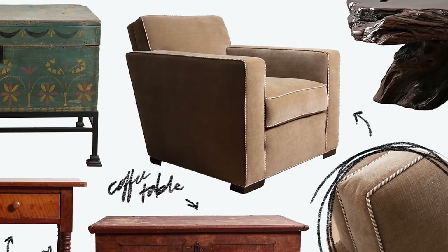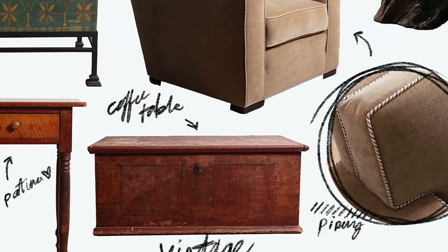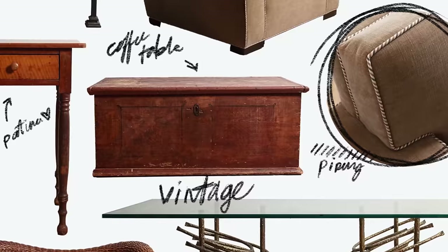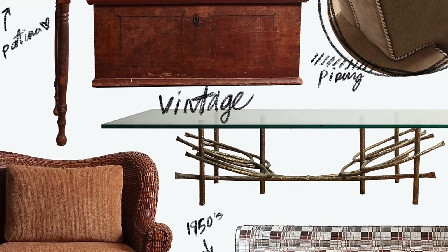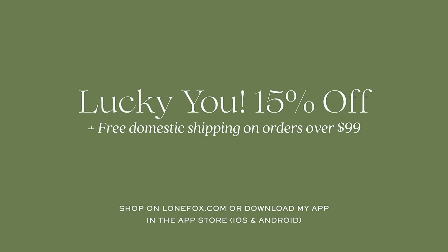I'm thinking high gloss paint on the doors and trim - it's a daring color palette. This video is going up around St. Patrick's Day, and we're having a sale over on lonefox.com. I just added a few new vintage furniture pieces back from reupholstery - the first upholstered vintage pieces on Lone Fox. Orders over $99 also ship free domestically, so it's a great time to shop.